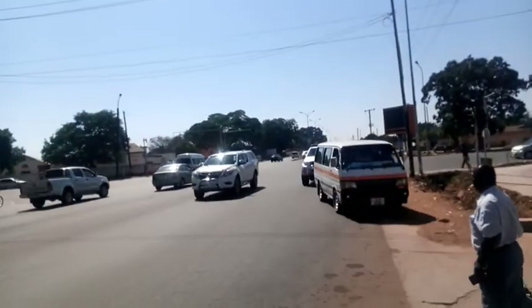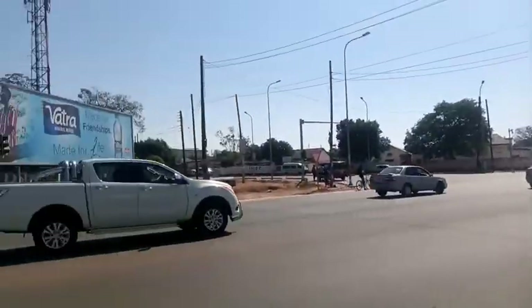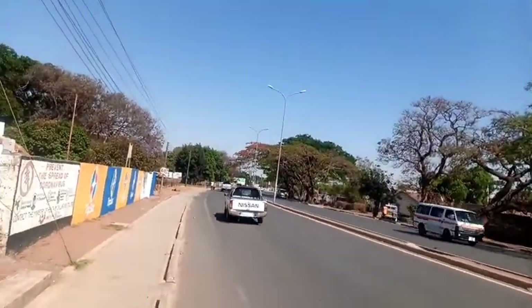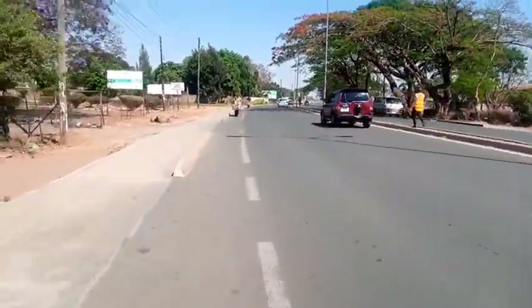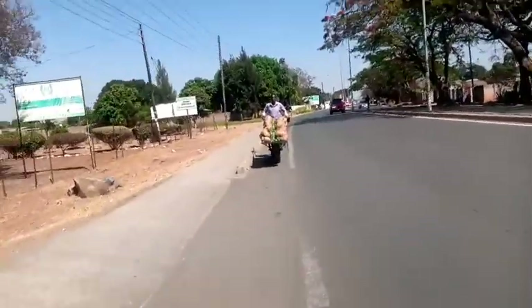This is the place we used to admire when we were young, saying 'I live in Kabuwata.' So that's what I'm showing you today. This is the junction on Burma Road and the road that goes to UTH. I'm not sure if every one of you is able to recognize Burma Road.